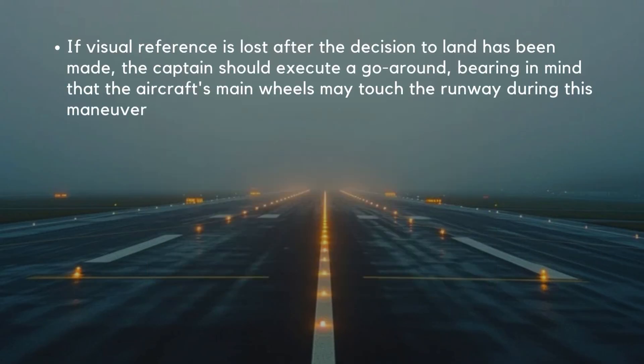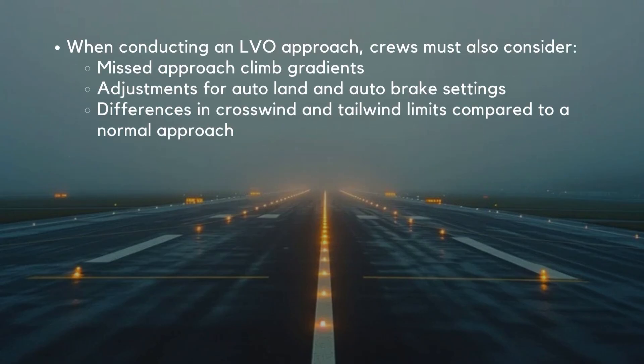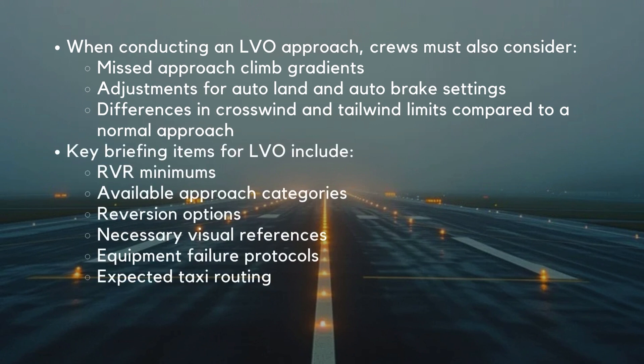If visual reference is lost after the decision to land has been made, the captain should execute a go-around, bearing in mind that the aircraft's main wheels may touch the runway during this maneuver. If a system failure occurs and the aircraft is limited to a lower category approach — such as moving from Category 3B to 3A — the crew can revert as long as the minimum RVR for the new category is met. When conducting an LVO approach, crews must also consider missed approach climb gradients, adjustments for auto land and auto brake settings, and differences in crosswind and tailwind limits. Key briefing items include RVR minimums, available approach categories, reversion options, necessary visual references, equipment failure protocols, and expected taxi routing.